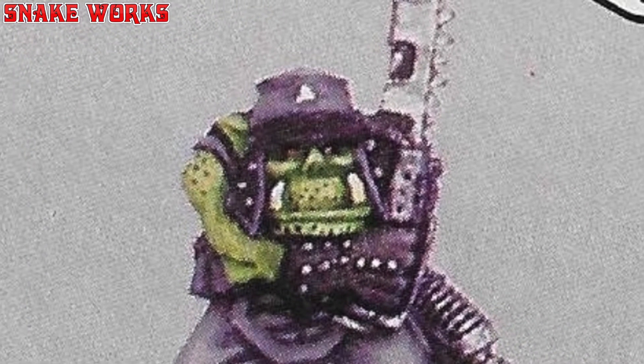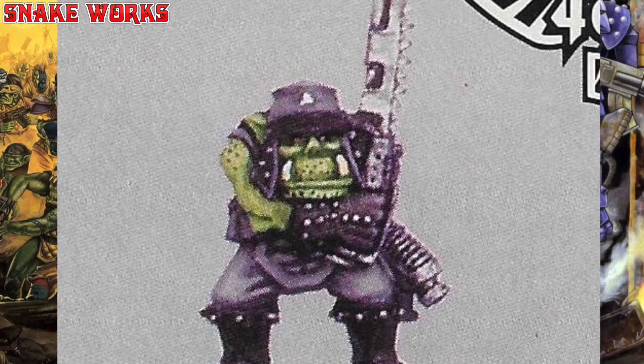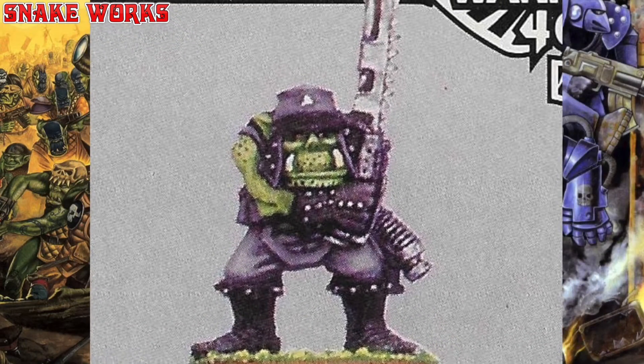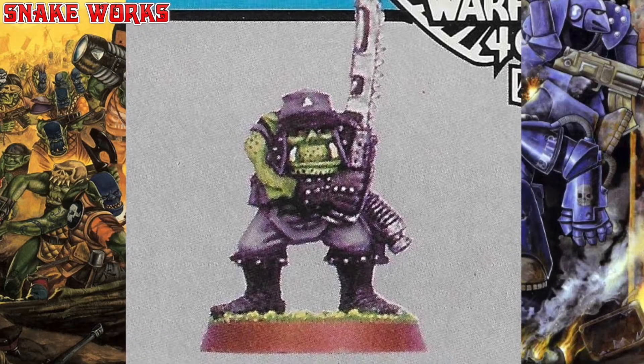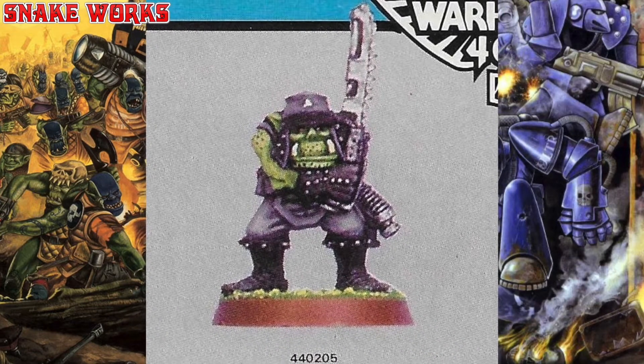Our first orc would like to be a ninja. The way he's holding his strange looking sword gives me those 80s ninja vibes. He also appears to be carrying some sort of bolter or bolt pistol, but from the angle I can't see it very well.